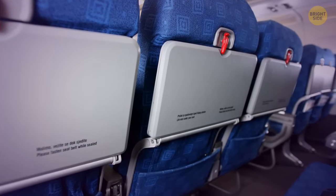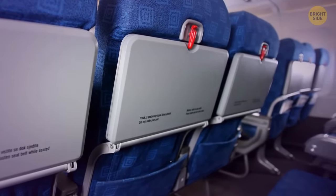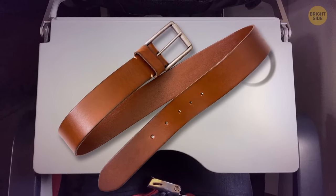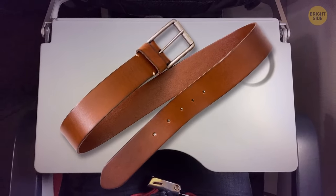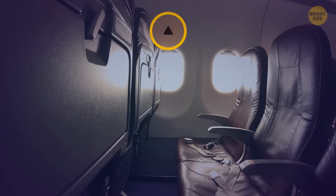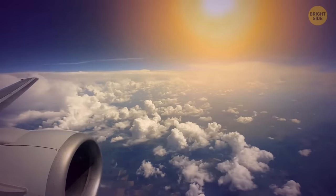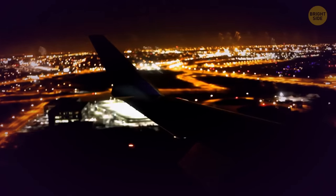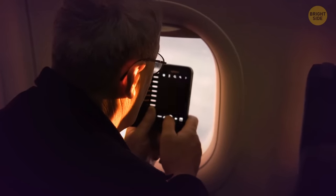You can use the tray table like a hammock — just tie a belt, blanket, or towel around the table and stretch your feet out. You might also notice black triangles on the wall above the seats. For you as a passenger, they may indicate the seats with the best view of the wings for photos.